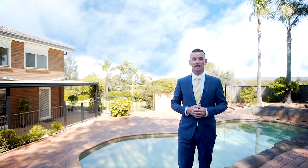Opportunities to secure homes of this calibre are few and far between. Contact me today to arrange your inspection.